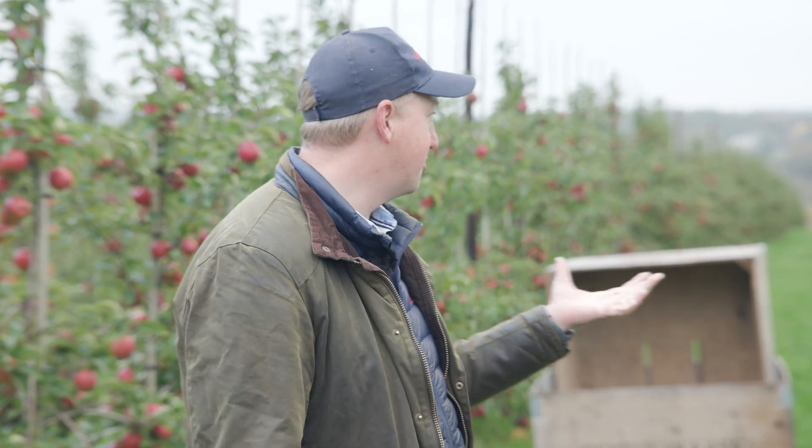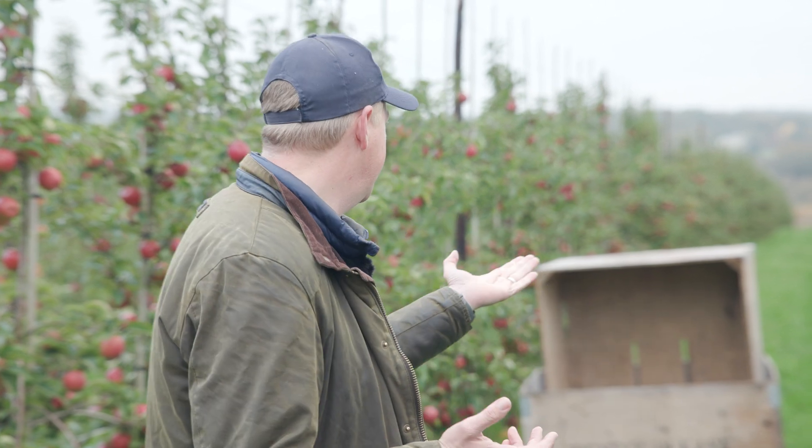It's crunchy, it's sweet, it's juicy, it's pink, it's bright, it's vibrant — it's one of the most beautiful apples as you can see here. And yeah, it's just exciting.